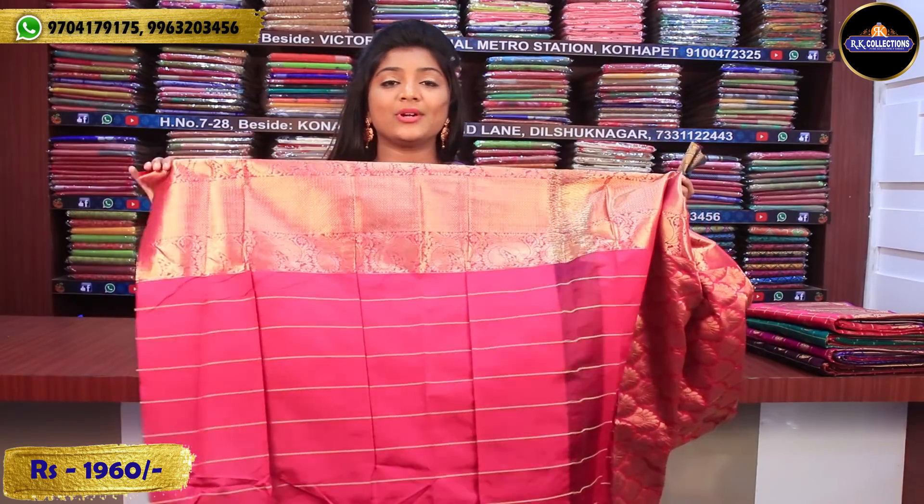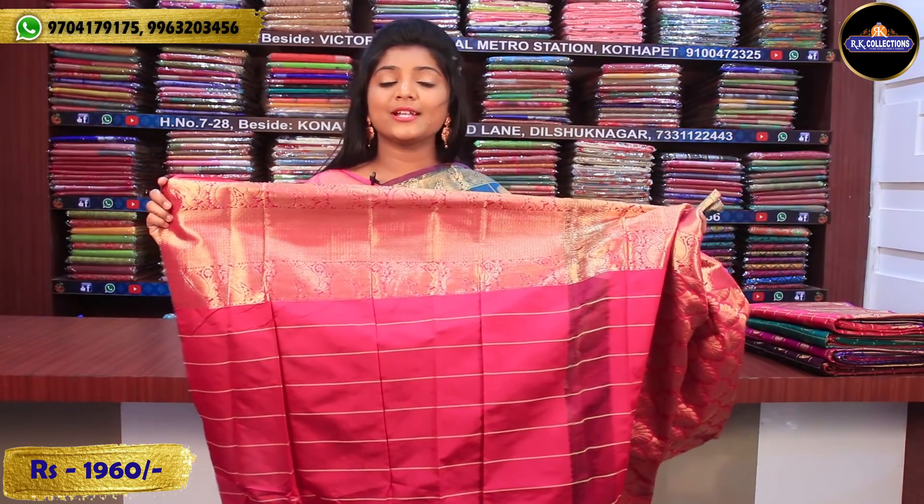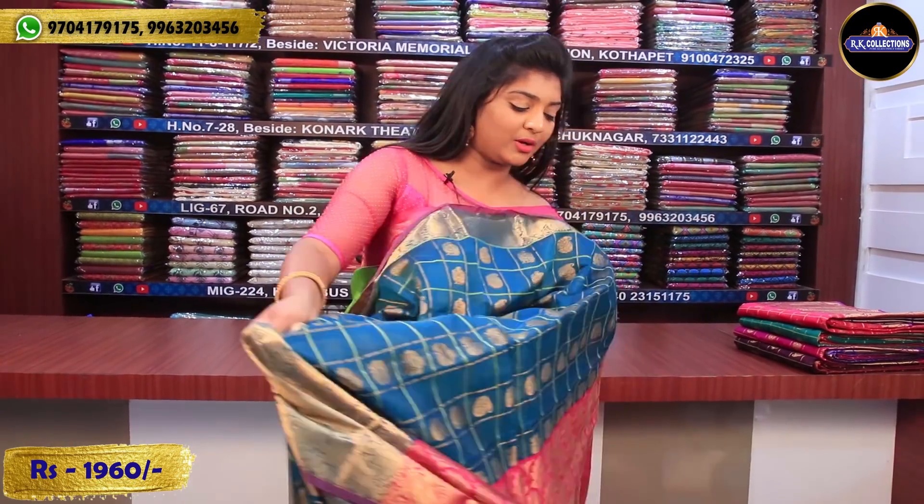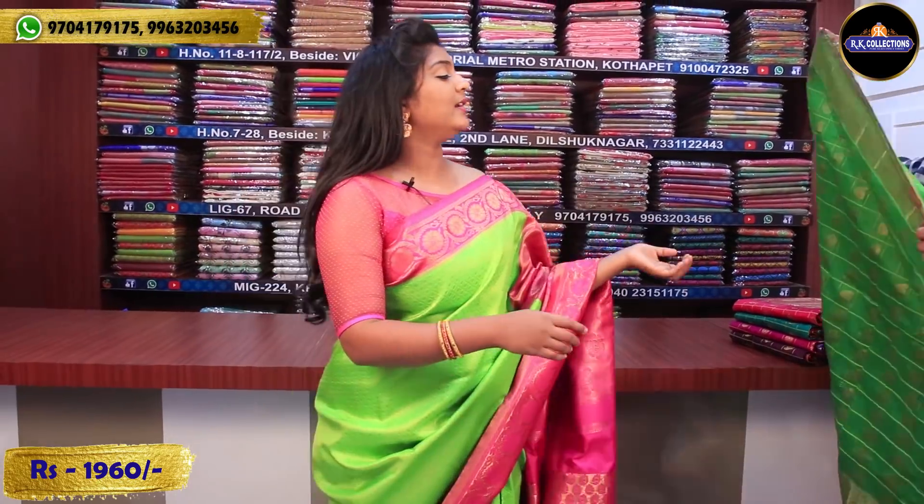I am going to show a contrast pink color combination blouse. We have borders on two sides, so this is a beautiful saree at a very reasonable price — $1,960. We have colors including peacock green.